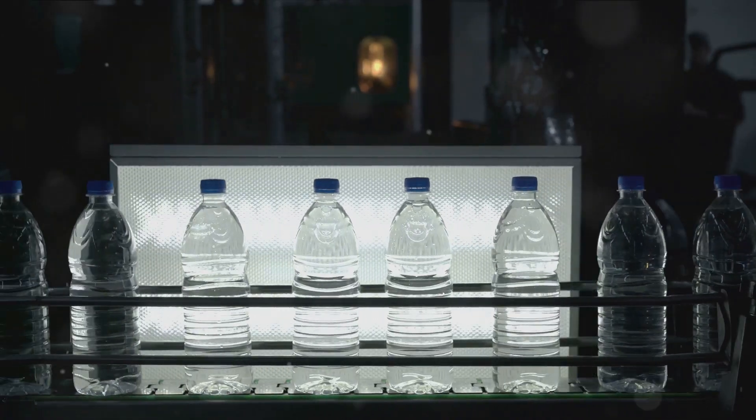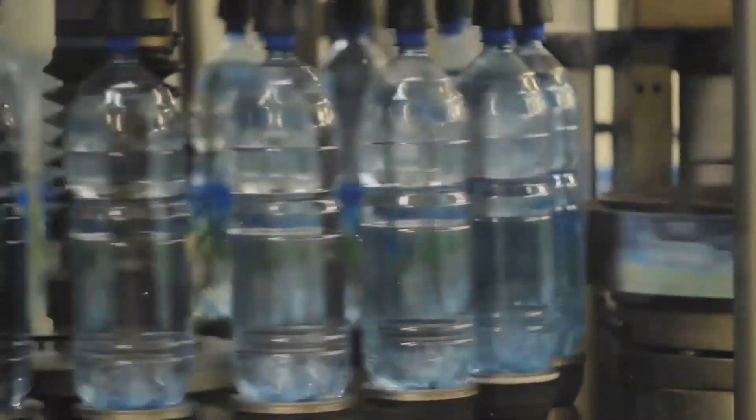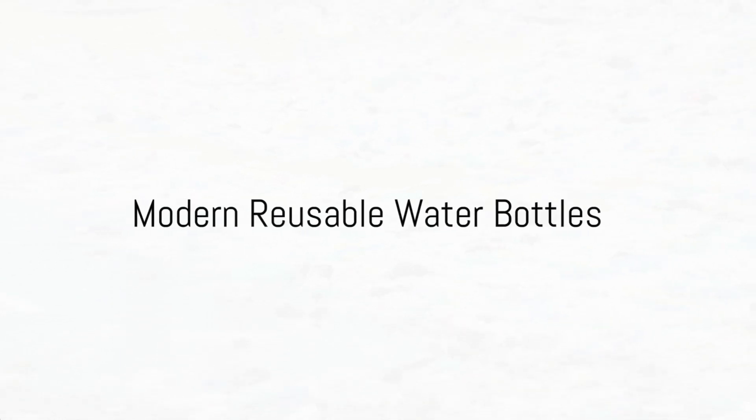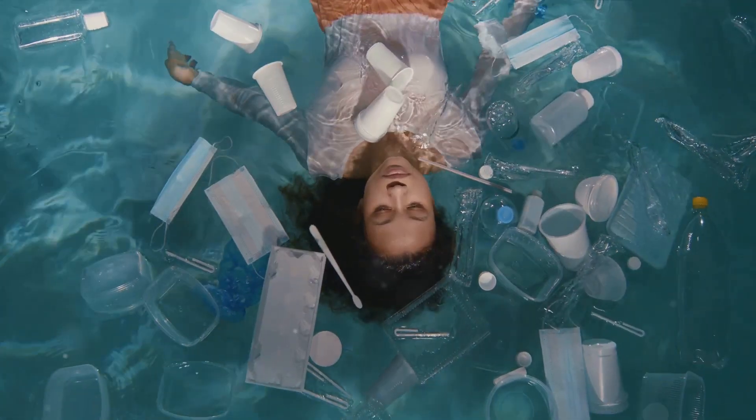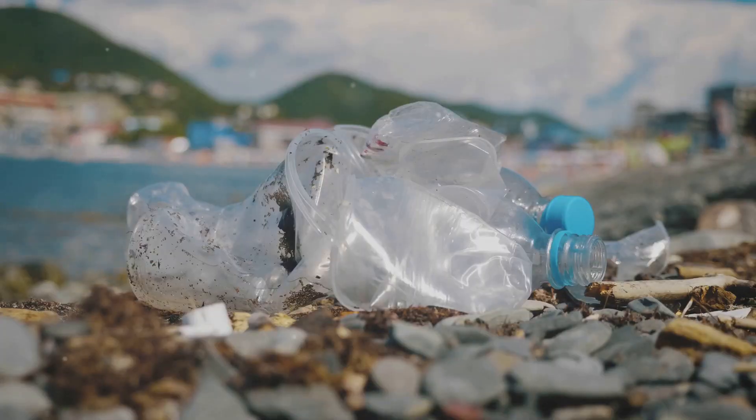This new player in the arena changed everything. Plastic water bottles began to flood the market. But with the convenience of plastics came a cost to our environment. The new millennium marked a poignant turn as we grappled with the environmental repercussions of our plastic consumption.